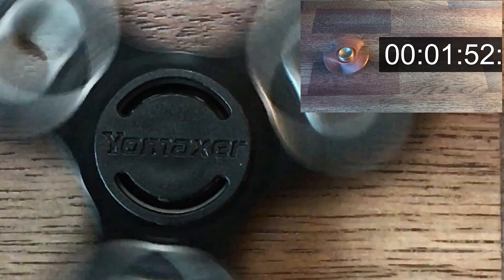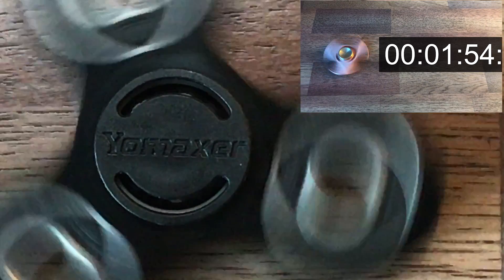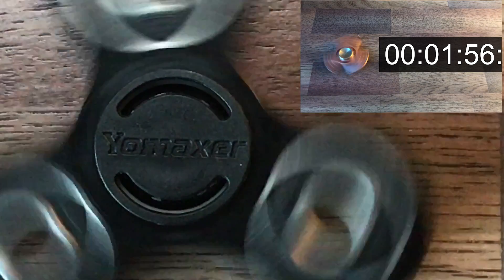To quickly answer the question of whether you should get these or not: yes, absolutely — 100% pick these up. Once again, all of the links to all of these products are listed in the description down below.